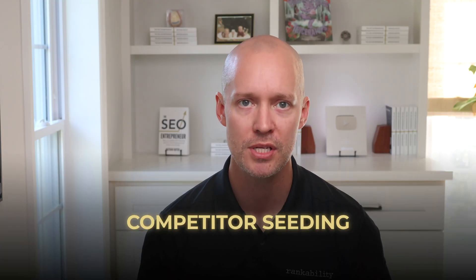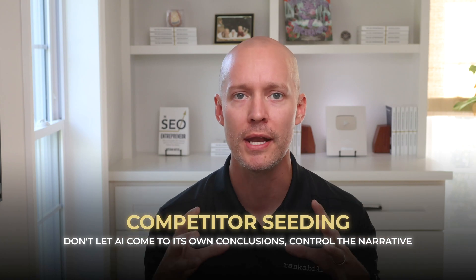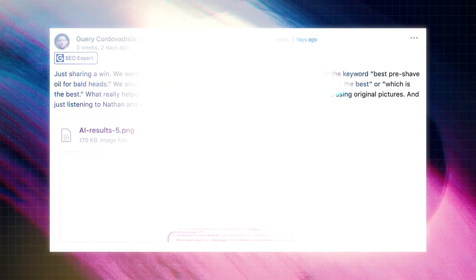The last content technique is something that most businesses hate, but it's incredibly effective for influencing ChatGPT and AI platforms. I call it competitor seeding. Instead of letting the AI come to its own conclusions, you're going to attempt to control the narrative. If you're brave enough, you'll get results like Geary, a member of Gotch SEO Academy, who used this technique.